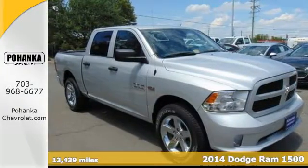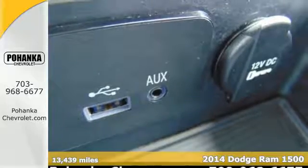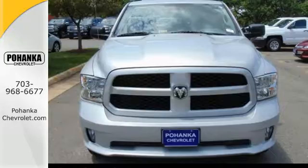It's a 2014 Ram 1500 Tradesman. If you've been looking for a vehicle that can help you haul heavy loads but you also need comfort and affordability, this is the truck for you.